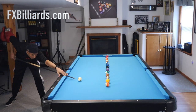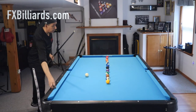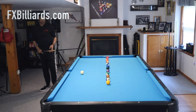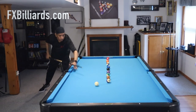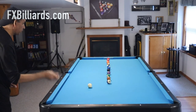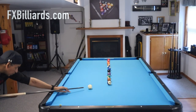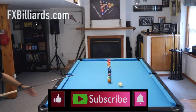Number 6: doing drills that are unrelated to your game. A lot of the drills you see on YouTube were designed 50 or 60 years ago by straight pool players for straight pool players. You see them and think, "Oh, that looks interesting, I'll do that drill." Well, if the drill does not relate to your game, then you are wasting your time. Make sure you're doing drills that relate to the game that you're playing.